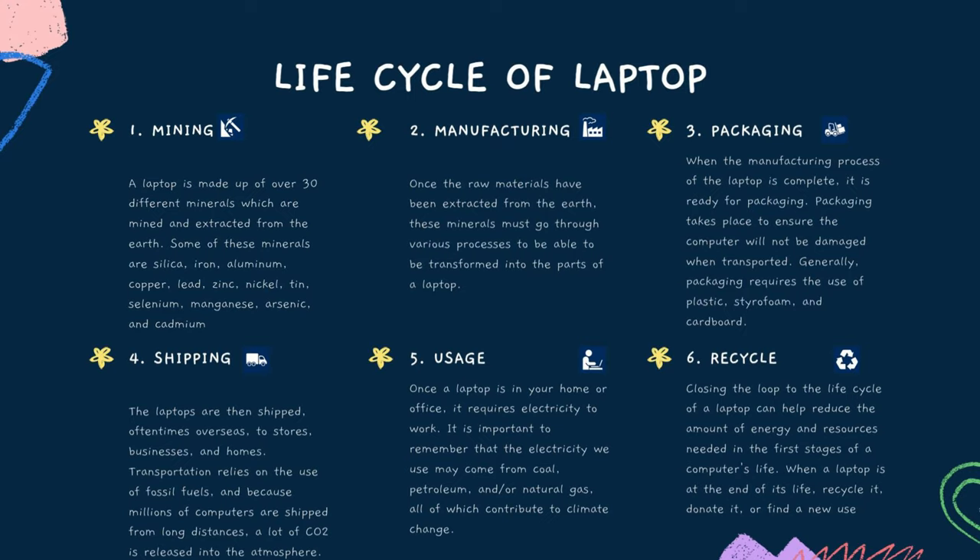The second stage is manufacturing. Once the raw materials have been extracted from the Earth, these minerals must go through various processes to be transformed into the parts of a laptop.